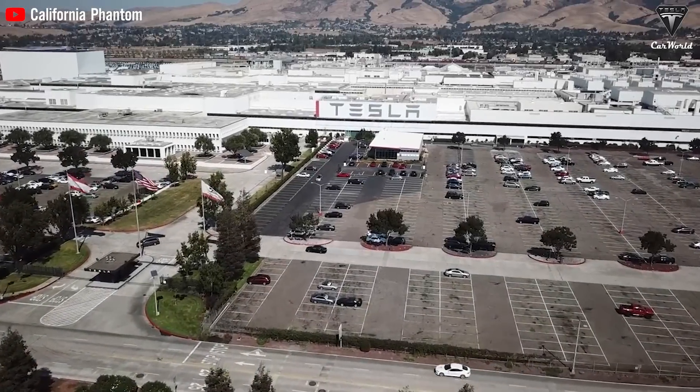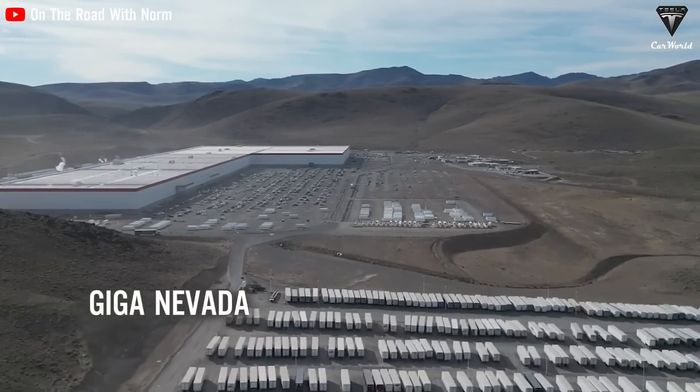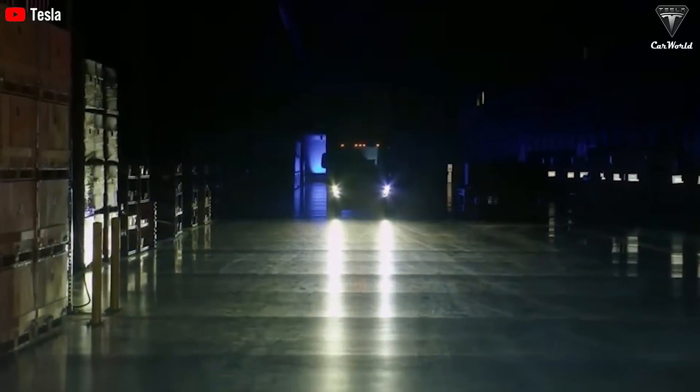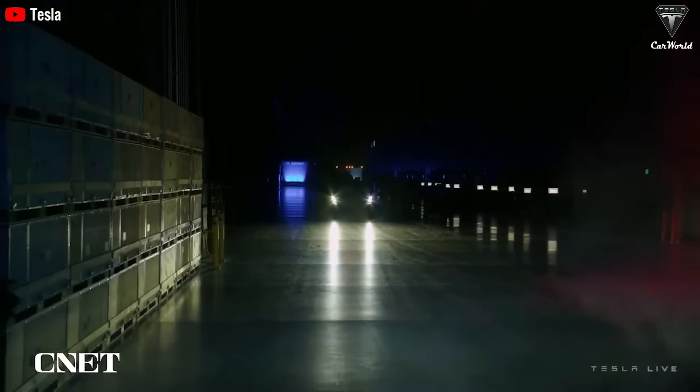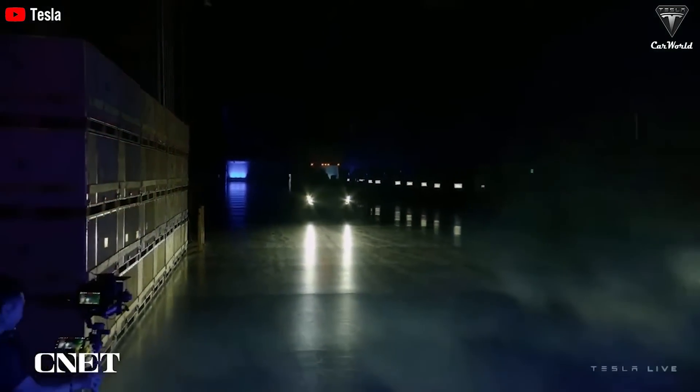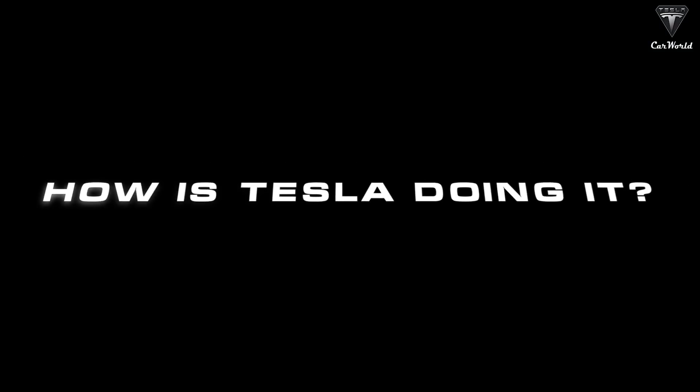Tesla seems to have started a huge plan at Giga Nevada to carry out its mission to bring the Tesla Semi to the entire transportation industry from the beginning of 2024. Its performance is still something to see if it could become a hot phenomenon in the transportation industry. How is Tesla doing all this?